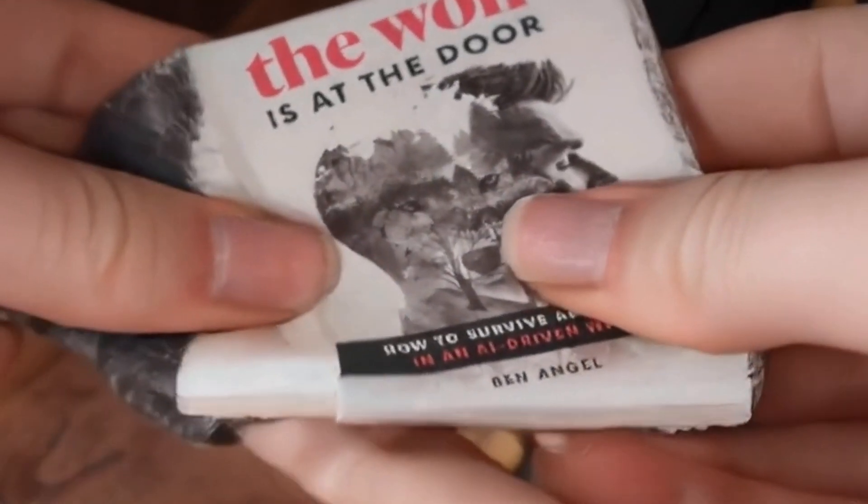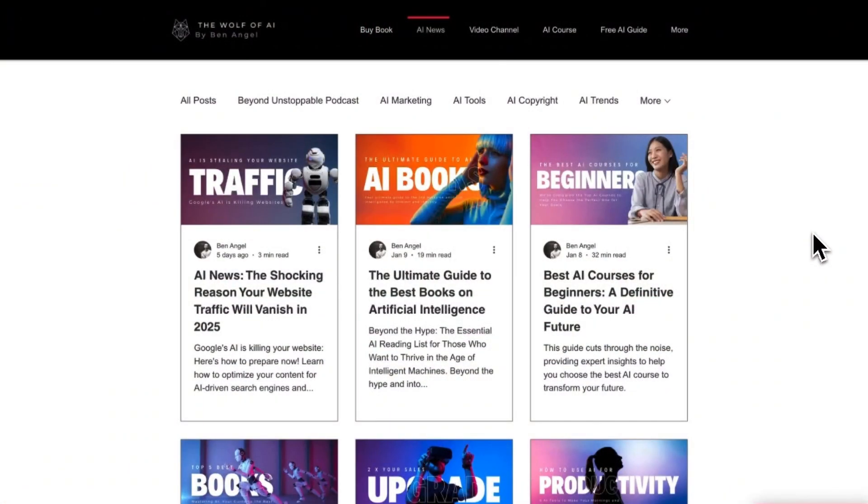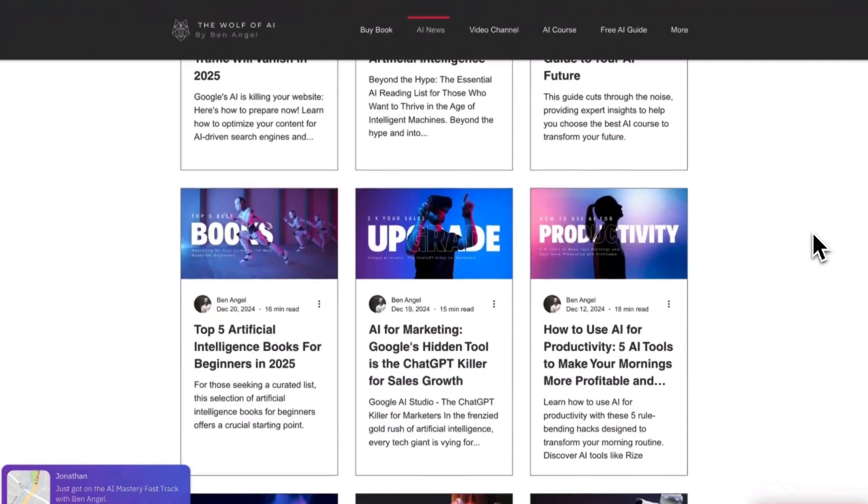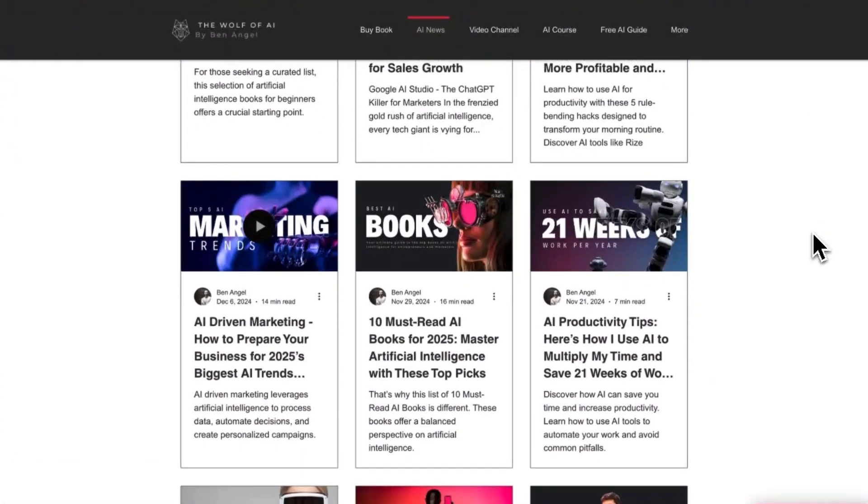If you've read my new AI book, The Wolf is at the Door, or my blog, you know that I'm talking about AI agents. And if you haven't, grab the free resources that show you how to use them. Hit the link below to get them now.